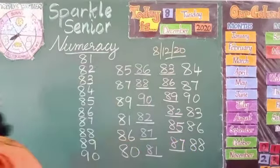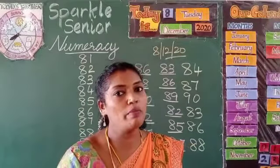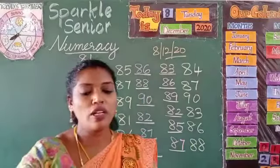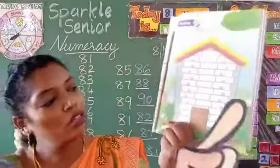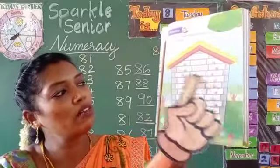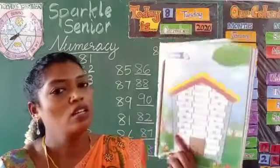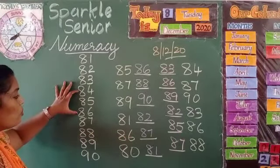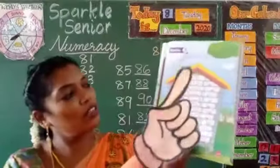So I will explain to you how to do the before number and after number, and these two pages must be done by yourself. Next, one more page we are going to do is the between numbers — page number 61. Here numbers are given and you have to write the between numbers. The first one is 84 and 86 — what comes between 84 and 86? 85. You have to write here 85.